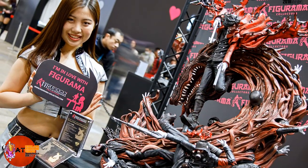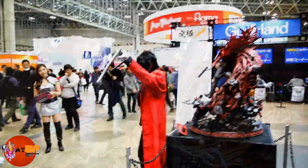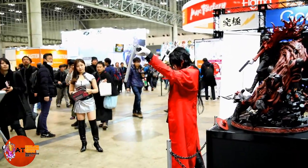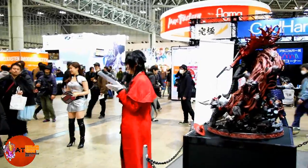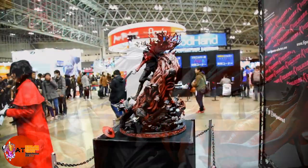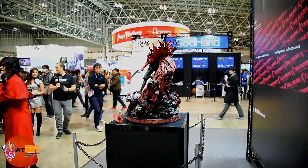You can see the Figurama model in the background — they have one of each statue. This is the classic Helsing or Alucard pose. Okay, I'm sneaking in — there's the head, I got it. That's Alucard of Helsing, an amazing piece. It's going to be an amazing statue, so keep an eye out for that one.